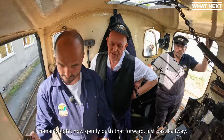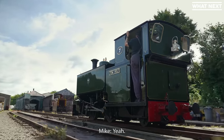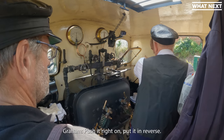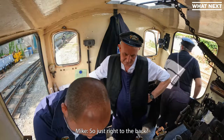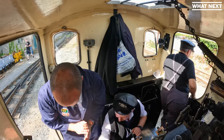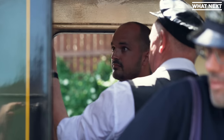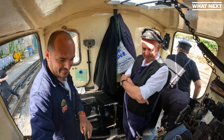Now just gently push that forward just past halfway. Just keep going. Feel the brakes come on? Push it right on, put it in reverse. So it's right to the back? All the way back. God, that feels good. I could do that all day.